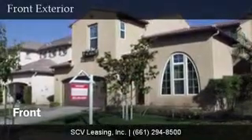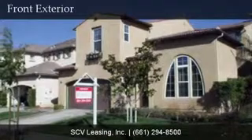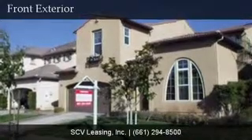Welcome to 24835 Mira Vista Street, located in the Alta Vista community of Valencia, just off of Copper Hill Drive and Alta Vista Drive. This single family home is four bedrooms, two and a half baths, and is 2,859 square feet.